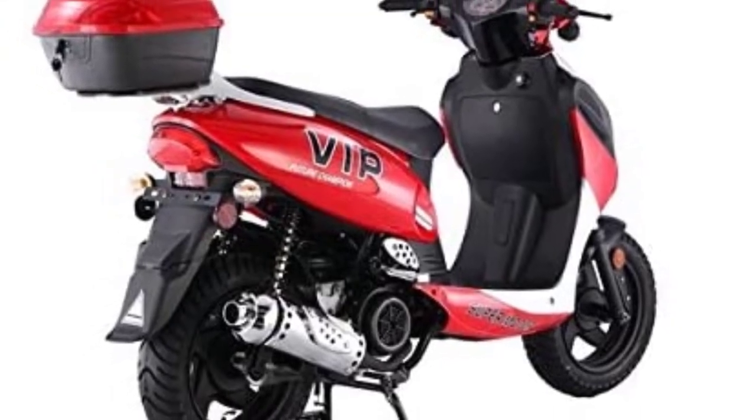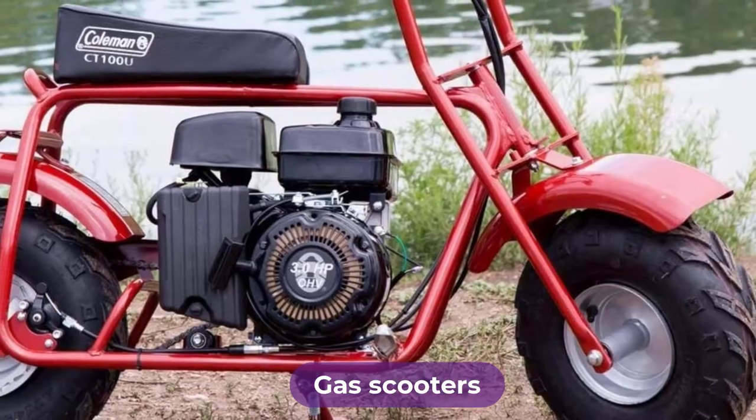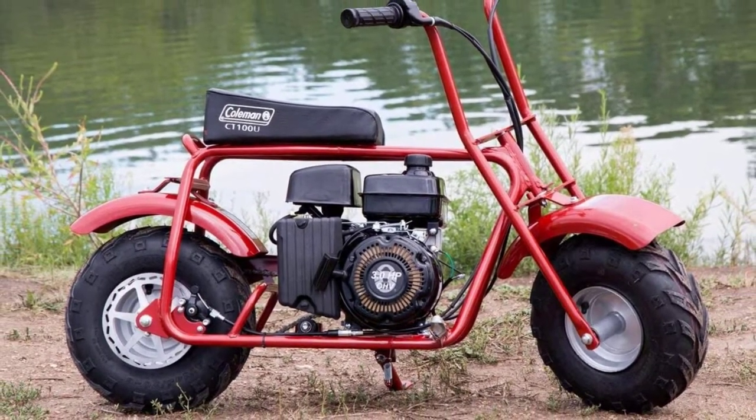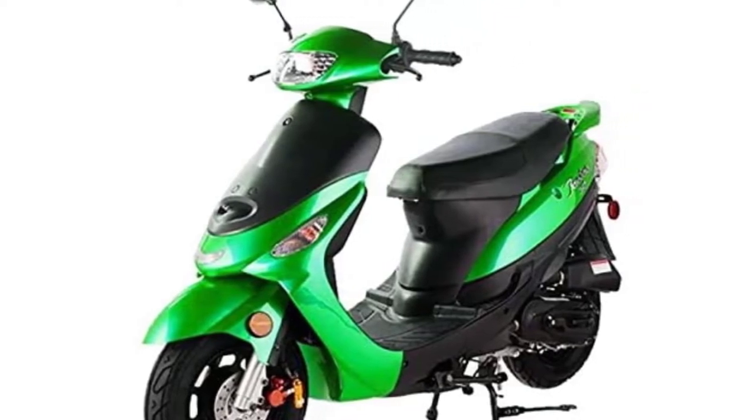Are you looking for the best gas scooters? In this video we will break down the top four gas scooters on the market. We have included links in the description for each product mentioned, so make sure you check those out to see which one is in your budget range.